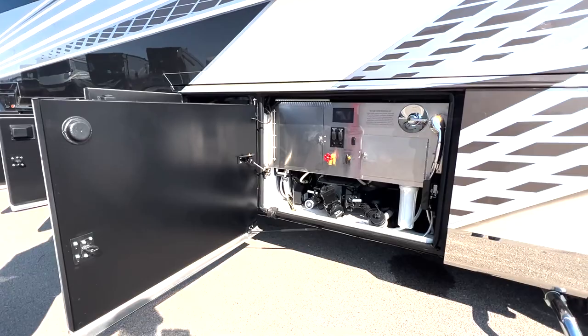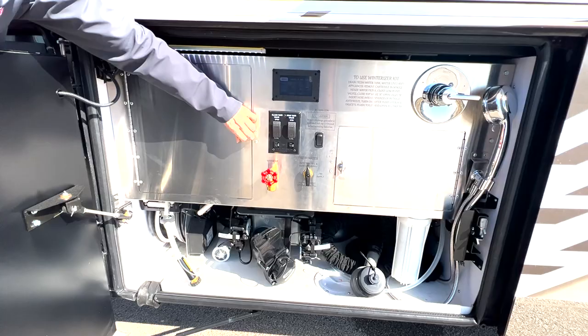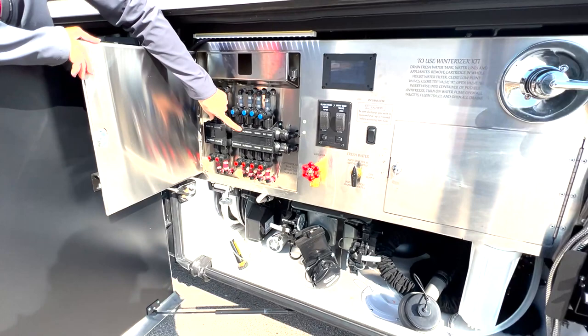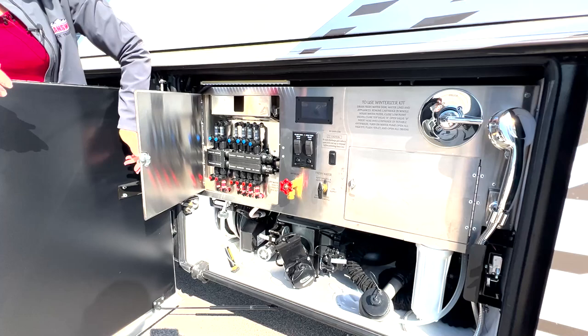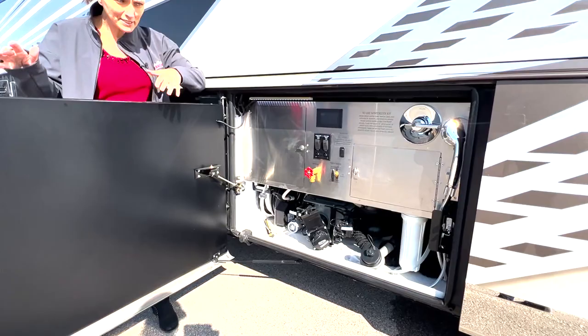Another nice thing about all Newmar products is they always have really nice, easy-to-read water systems. I love how they've hidden everything to make it look more appealing from the outside, but there are labels that show you exactly where all the water systems go. So for instance, if you needed to work on the refrigerator, you can literally just turn this valve to shut off the water — super easy, even a kid could do it.